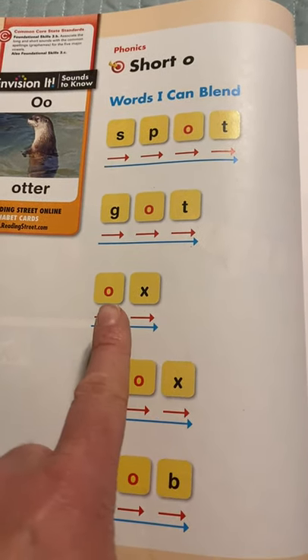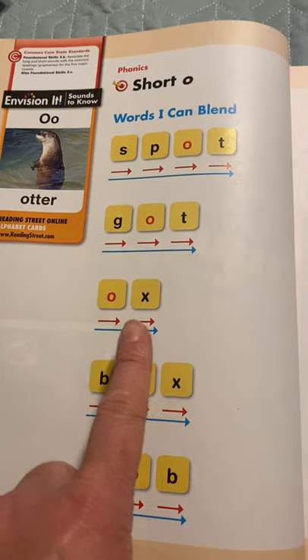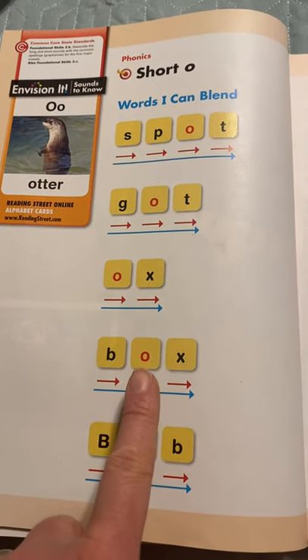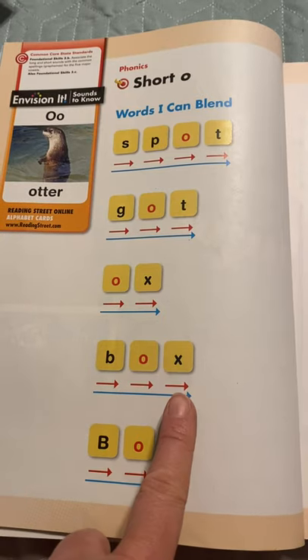Here comes a new word: O-X. Remember O says 'ah'. Now let's do this one: B-O-X. B-O-X, B-O-X. Box.